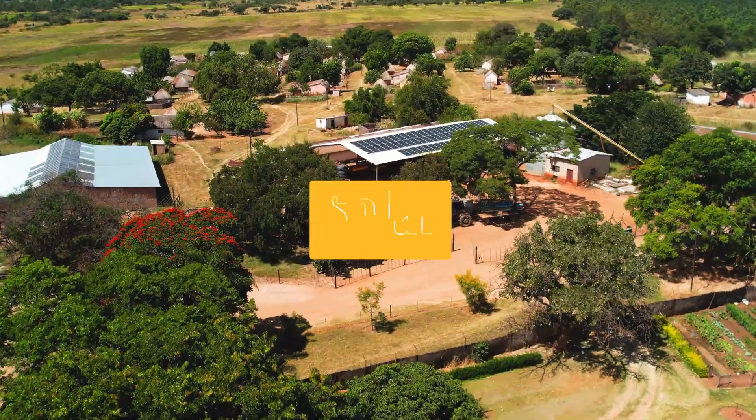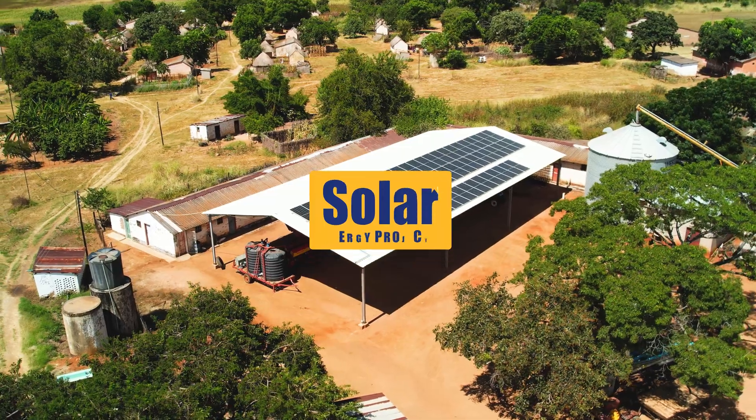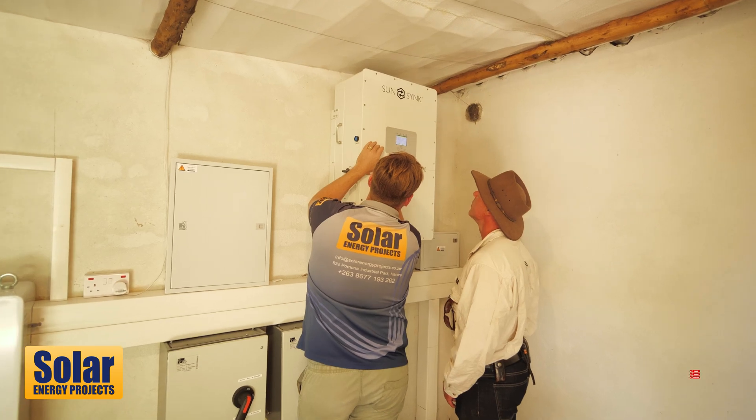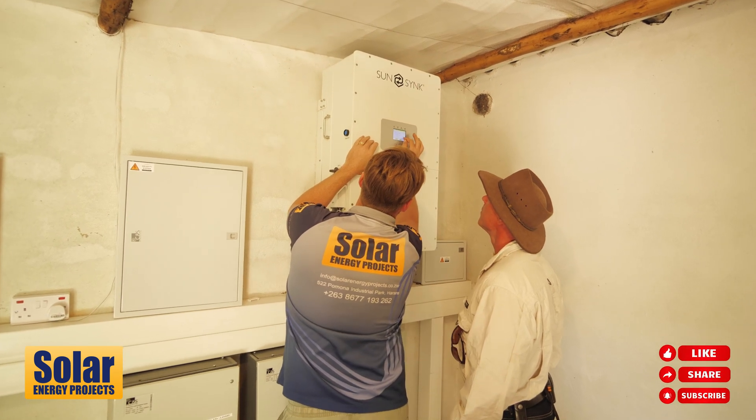G'day guys, it's your favourite Aussie again, living in Zimbabwe, Peter Zimmerman. Just here to talk to you about my phase two project with solar energy. It's a SunSync unit, a 50 kVA.